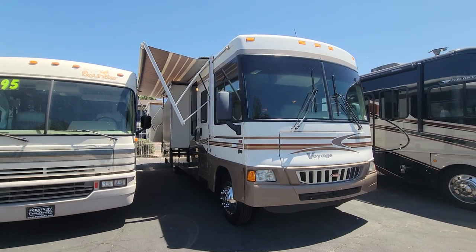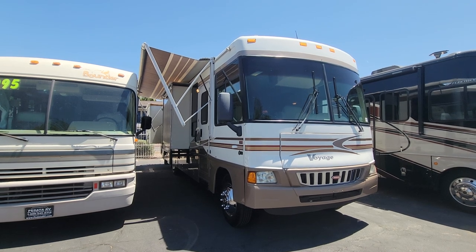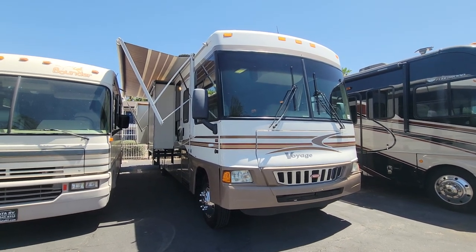Hello and welcome back to another RV walkthrough. My name is Taylor Quayle. We're here at Padada RV Center in Tucson, Arizona. And today we're looking at a pretty cool coach — this is a 2006 Winnebago Voyage 35A.